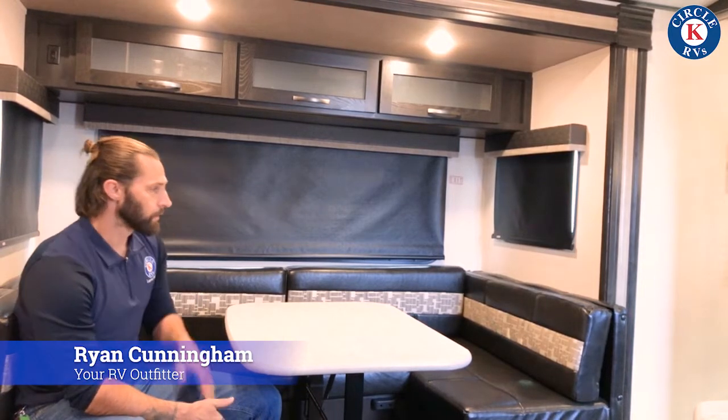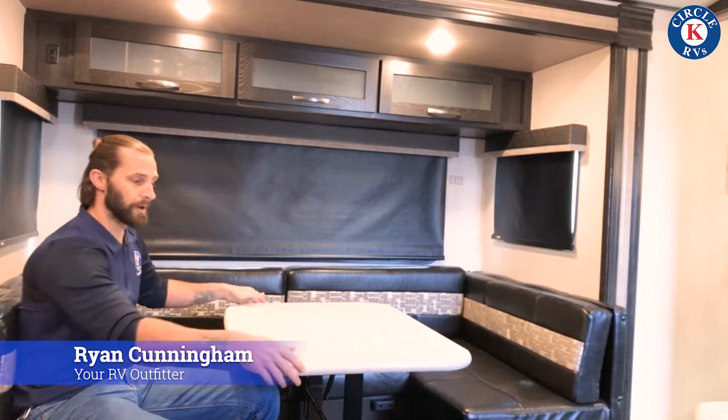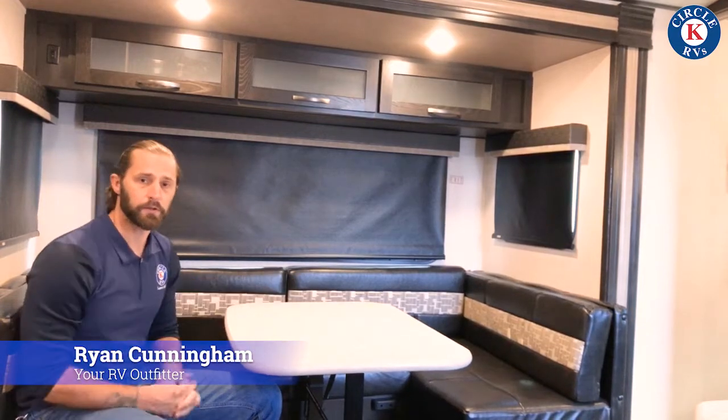We're over here in the booth area of our 243RBS. We have plenty of seating in the booth style, drawers to access your storage — very comfortable. Once again, privacy shades and cabinetry going all the way across. We also have a table that is portable, so we can use it on the inside or on the outside of the unit.